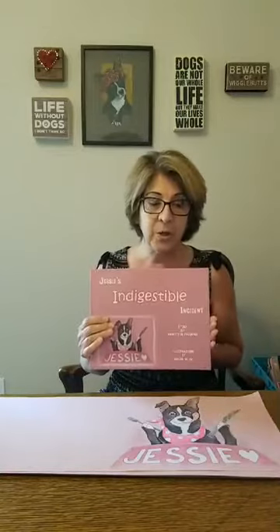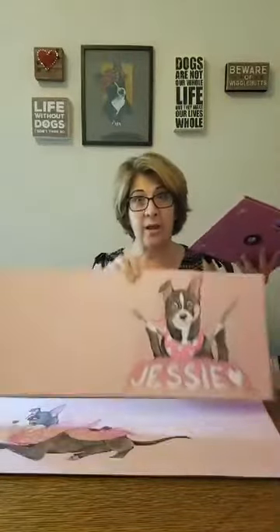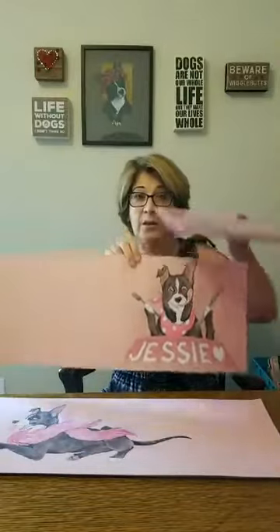Everything at school has been different. But I wanted to share — I finally got my original art back so that I can show you what the original art looks like for Jesse's Indigestible Incident. I'm going to read this book to you today, but before I do, I'm going to show you what the actual original art looks like before it was made into a book.